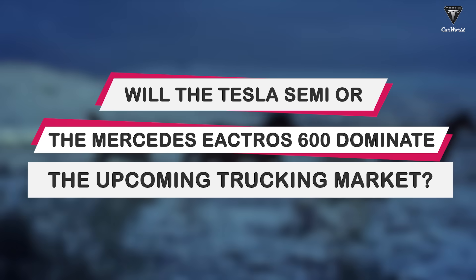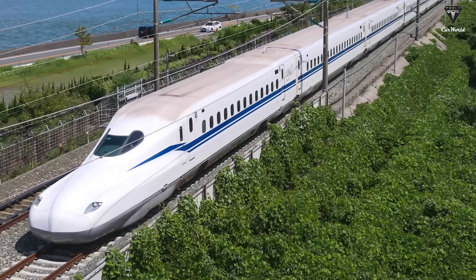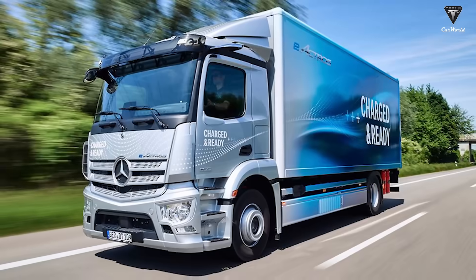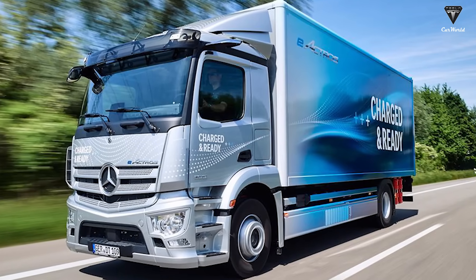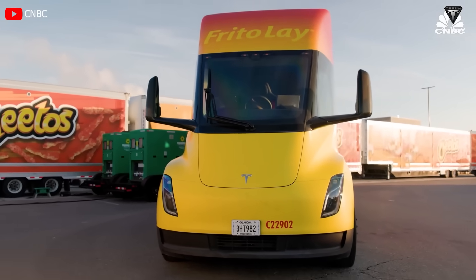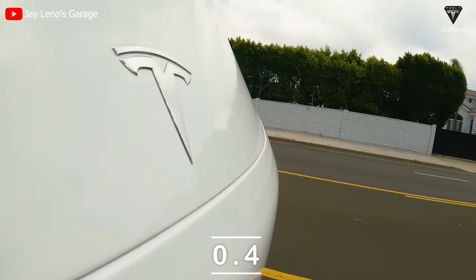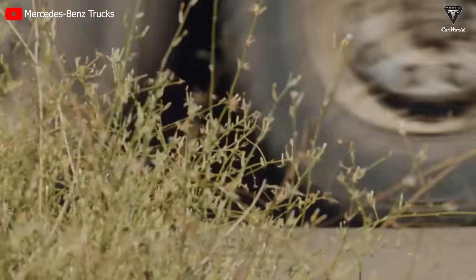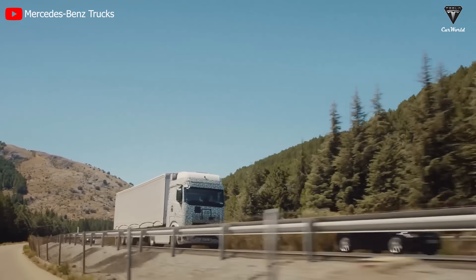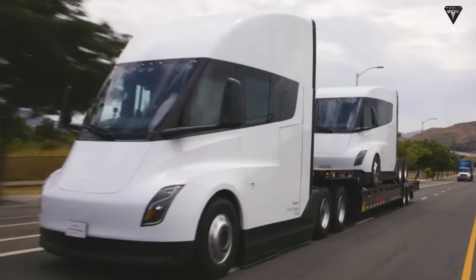A recent potential competitor that Tesla Semi should consider is the Mercedes E-Actro 600. While the Tesla Semi draws inspiration from Japan's high-speed Shinkansen trains and resembles a bullet, the Mercedes E-Actro 600 follows the traditional European truck design with its squared-off front end. These distinct designs yield different aerodynamic coefficients — the Tesla Semi has a coefficient of 0.4, while the Mercedes E-Actro 600 has a lower one at 0.25.